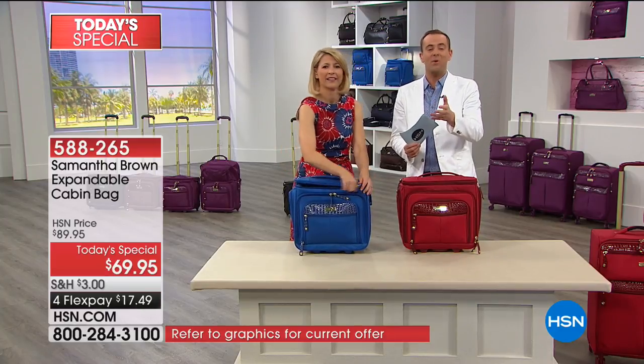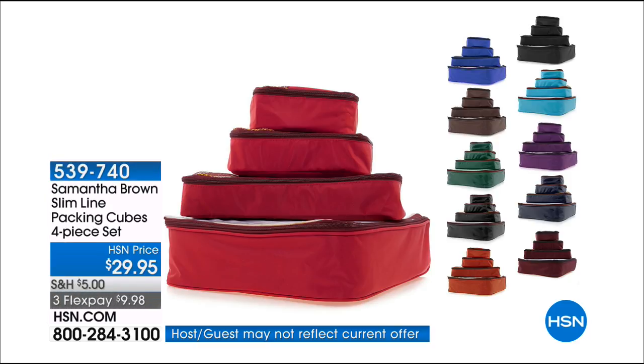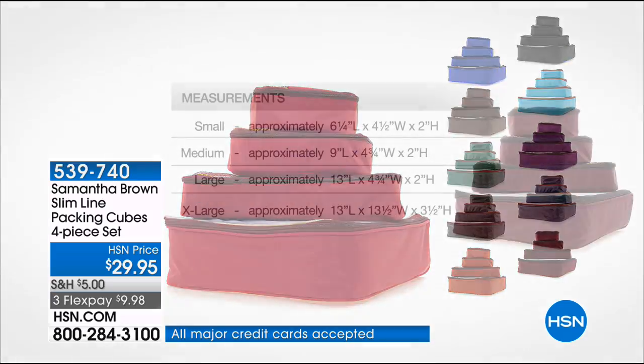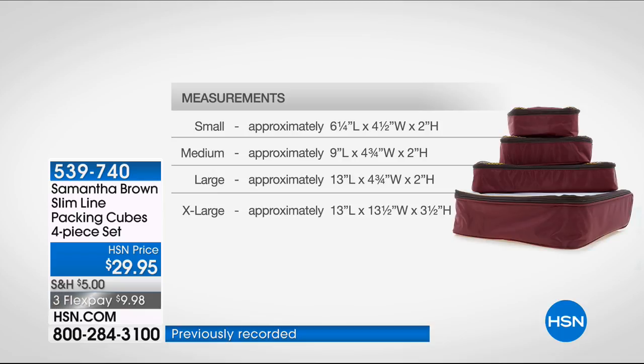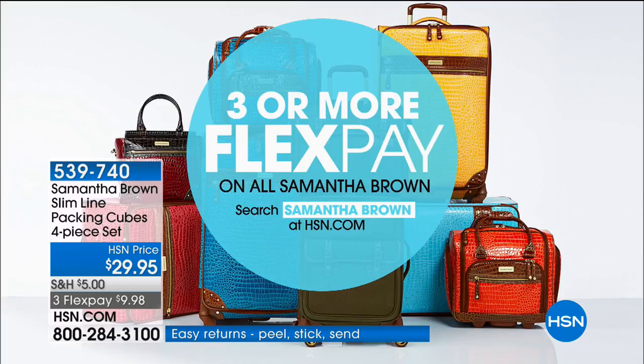A lot of you are asking about the cubes. We do have the cubes available - these are the new slimline packing cubes, a four-piece set for $29.95. Available in black, brown, royal blue, some purple remaining, burgundy and navy. Small, medium, large and extra large. You can see all the dimensions on the packing cubes and the luggage online at hsn.com. Packing cubes seem to be the new sensation - they make packing easier, you become more organized and aware of what you've packed, and it keeps absolutely everything in place as well. We have three or more FlexPay on all Samantha Brown pieces.